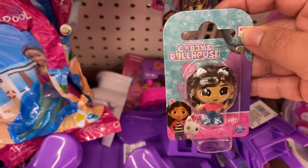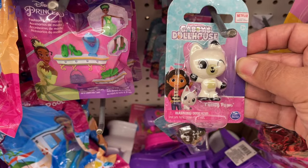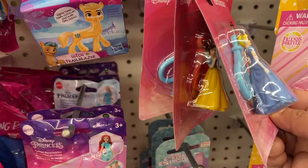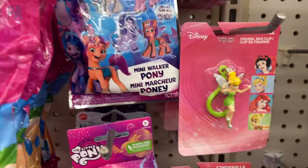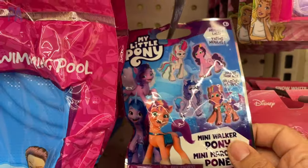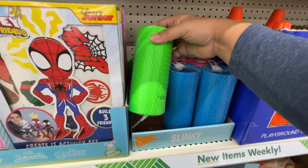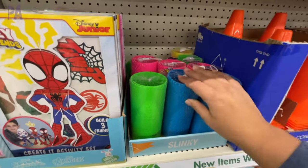In the toy section I found some Gabby's Dollhouse items — great to buy now as Easter basket fillers, or save in your closet for later in the year. Also found some Disney keychains, My Little Pony surprise bags, and Disney surprise bags.